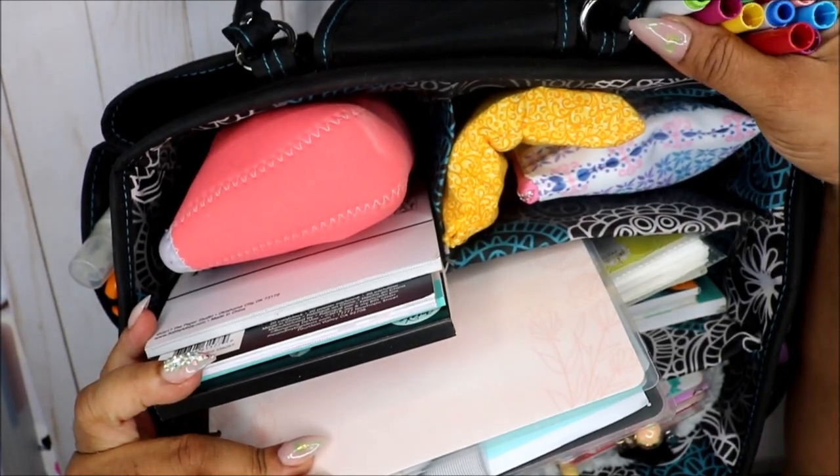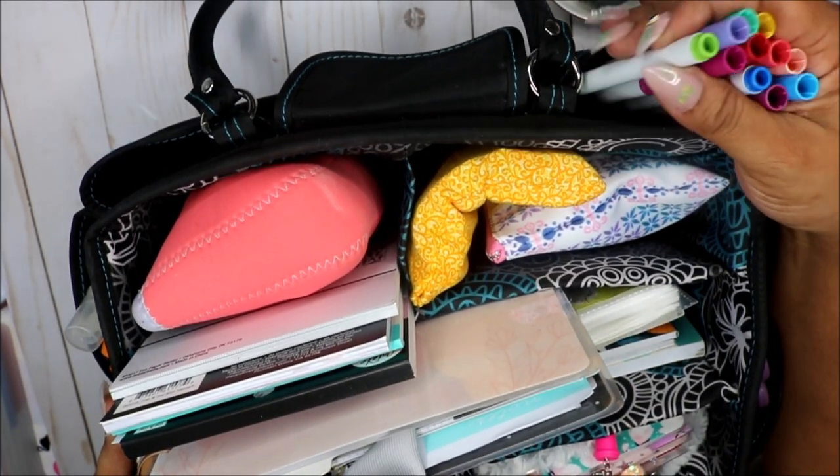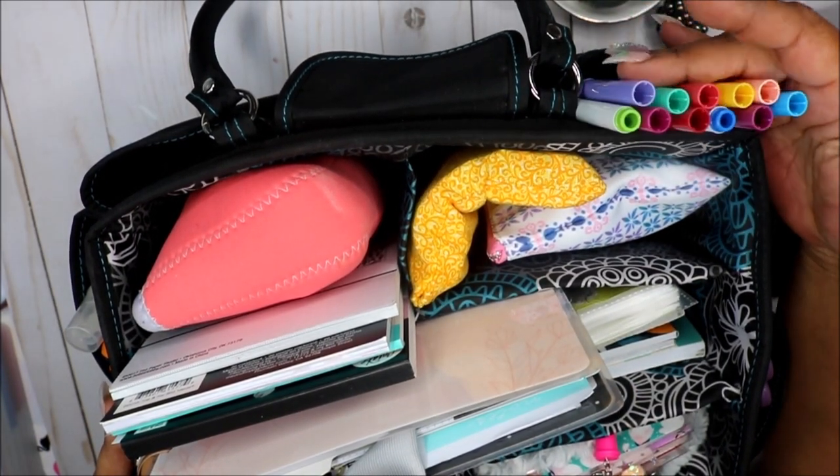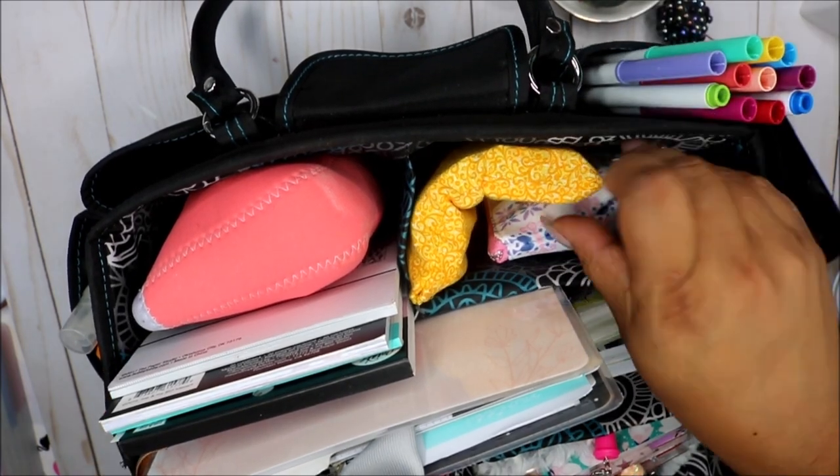Over here I just stuffed some of my Crayola markers — just for that particular day I grabbed some of my colors that I like and thought I might want to use.